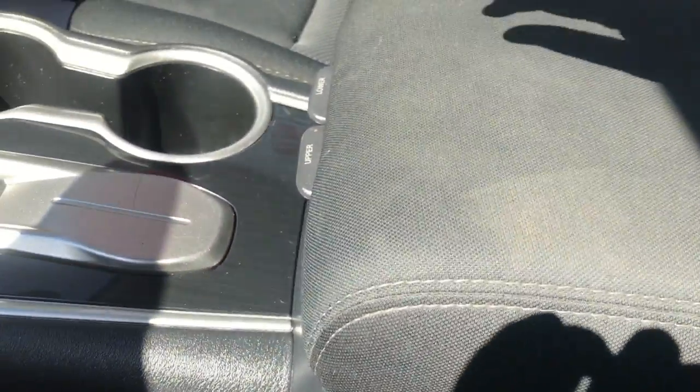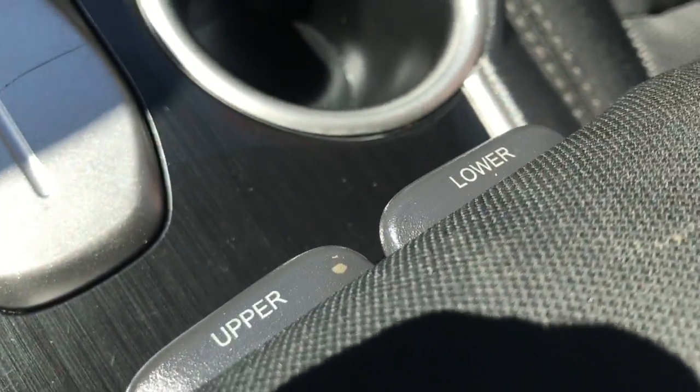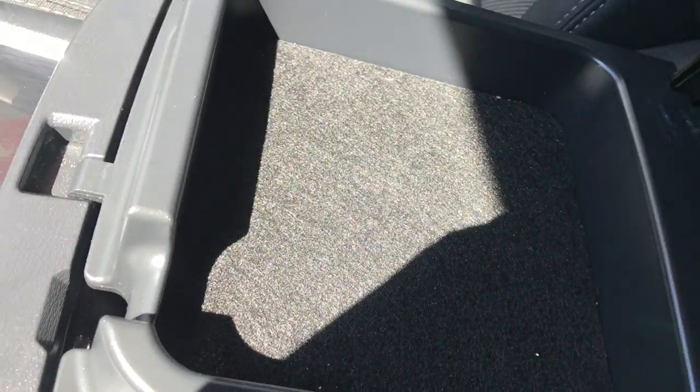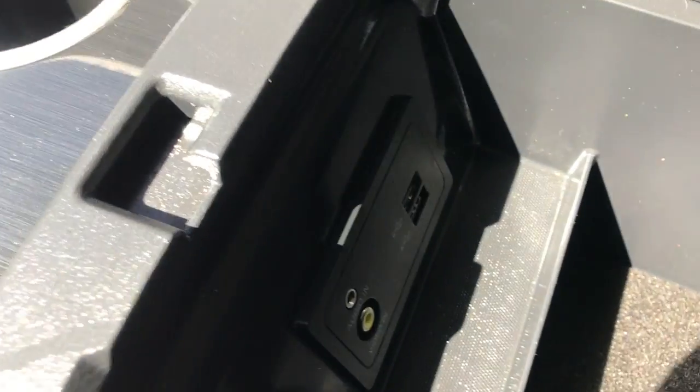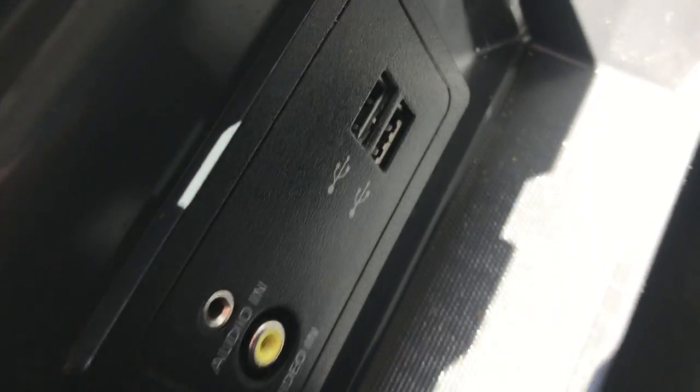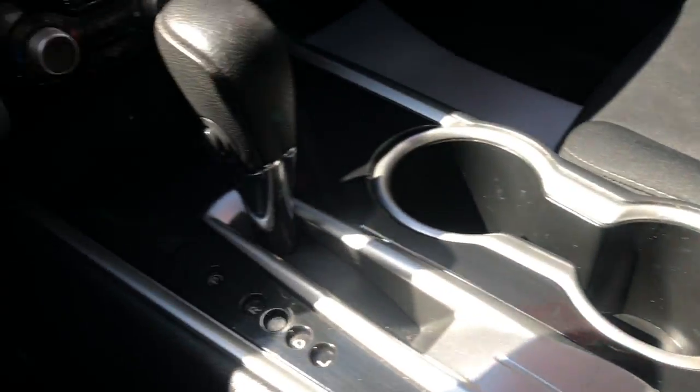Now this is pretty cool — in your center armrest, if you notice, it says upper and lower. If you click the upper, you've got a small area right there. Click lower — store your sandwich down there. You do have a couple USB ports, and you've got an audio and a video input with this.